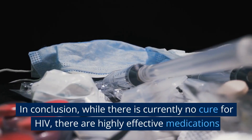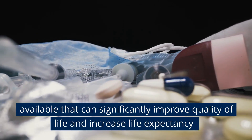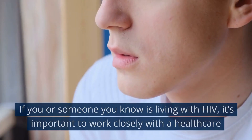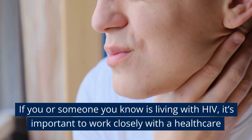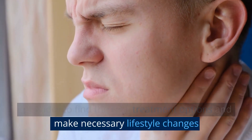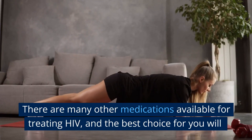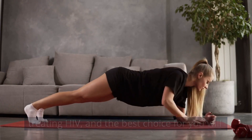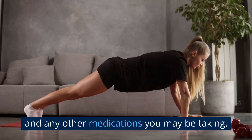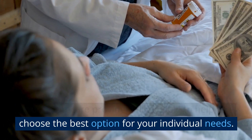In conclusion, while there is currently no cure for HIV, there are highly effective medications available that can significantly improve quality of life and increase life expectancy for those living with the virus. If you or someone you know is living with HIV, it's important to work closely with a healthcare provider to find the best treatment options and make necessary lifestyle changes to support overall health and well-being. There are many other medications available for treating HIV, and the best choice will depend on factors including your overall health, the stage of your infection, and any other medications you may be taking.